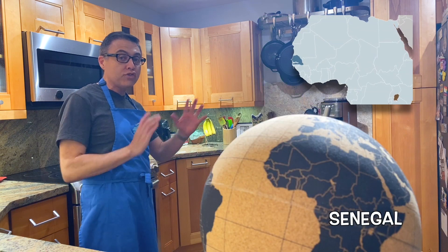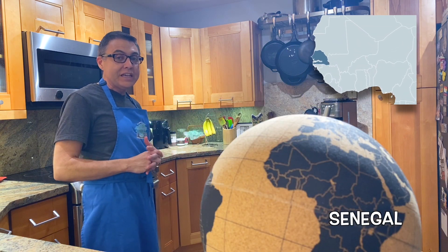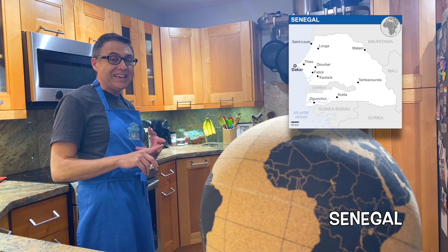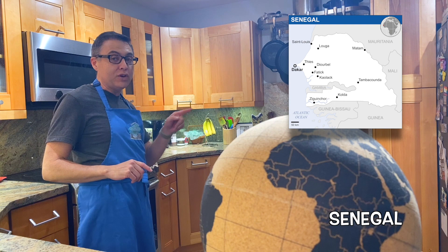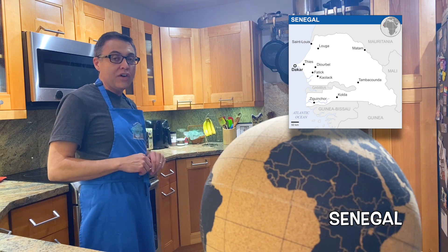Senegal is located on the westernmost part of West Africa, and is bordered by Mali, Mauritania, Guinea, and Guinea-Bissau. It surrounds the Gambia on three sides, and also shares maritime borders with the island nation of Cabo Verde.